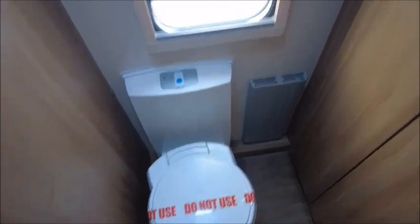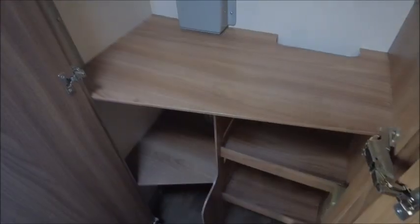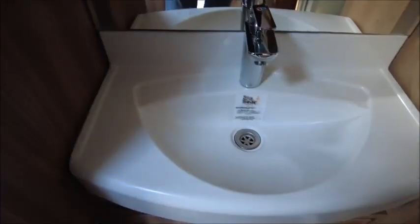If we look to the rear we've got an end washroom. On one side we've got a cassette toilet and we've got a wardrobe with compartments for your shoes, socks, and other bits. There's a wash basin straight in front, and then to the right a separate cubicle shower, with removable carpets throughout.